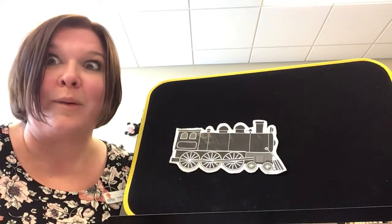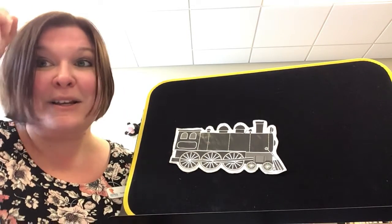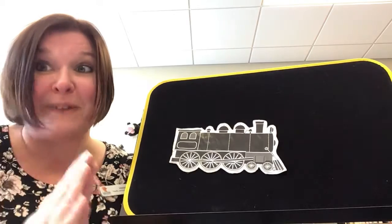Let's start by warming up our train whistles. Choo, choo, choo, choo. Great!